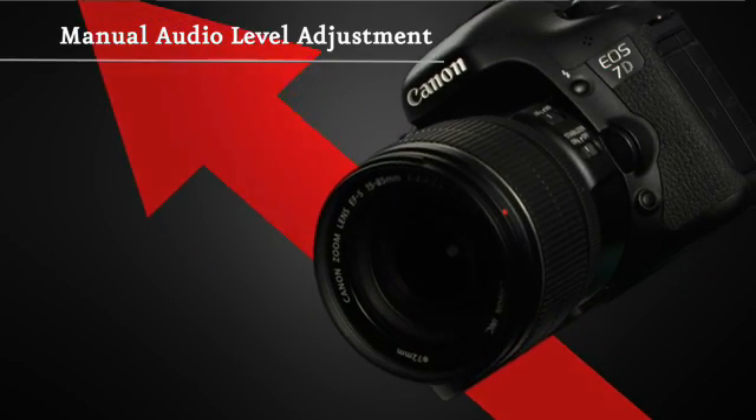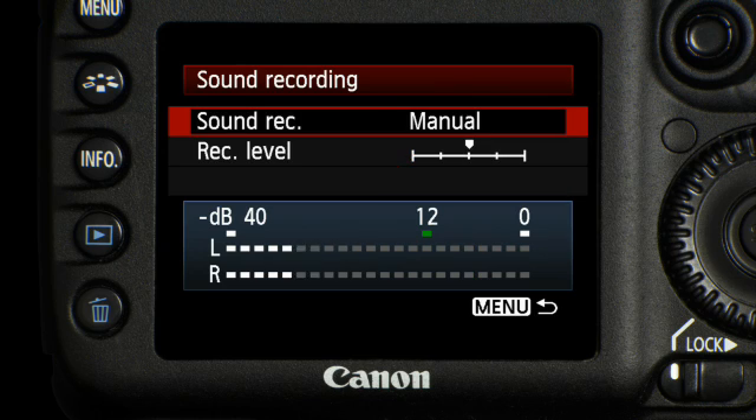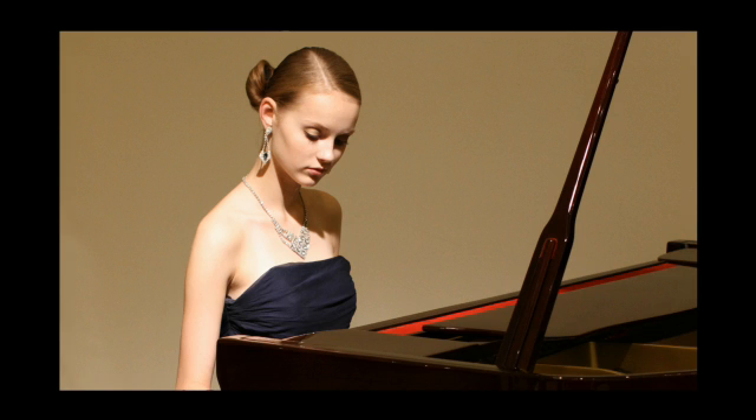When shooting video, you can manually adjust the audio to one of 64 levels, lowering them in loud environments to avoid distortion and raising them when recording quiet sounds.